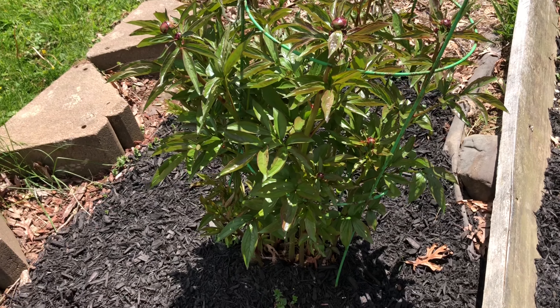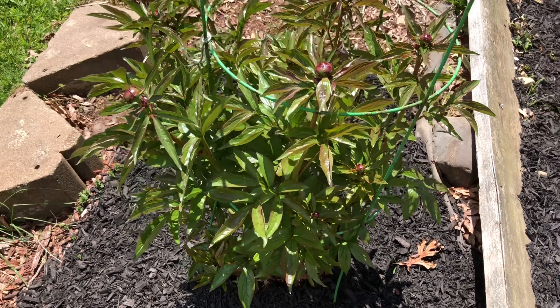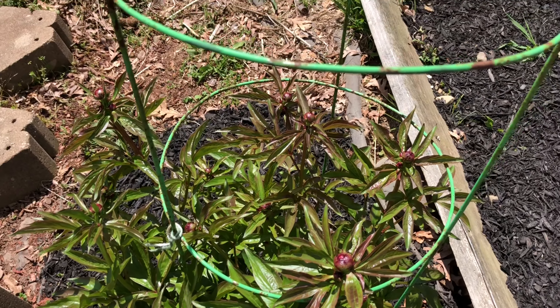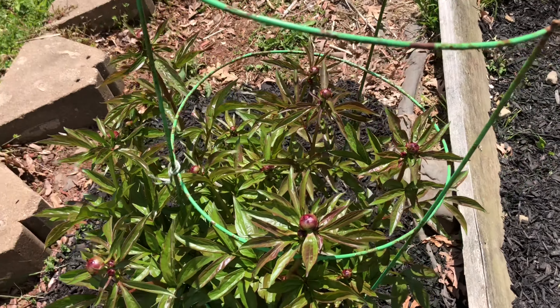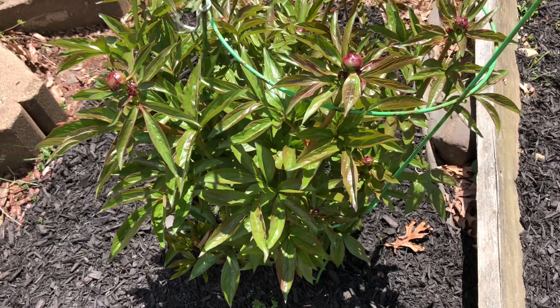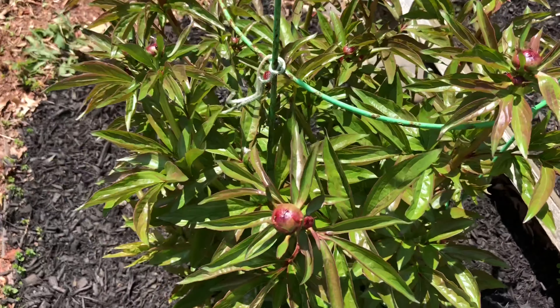I have not planted anything around the limelight hydrangea. See this beauty. Here is my pink peony — I gave it support because last year when I did not give support, all the blooms fell down and were not easily visible from the top, so I thought I should not make that mistake again.